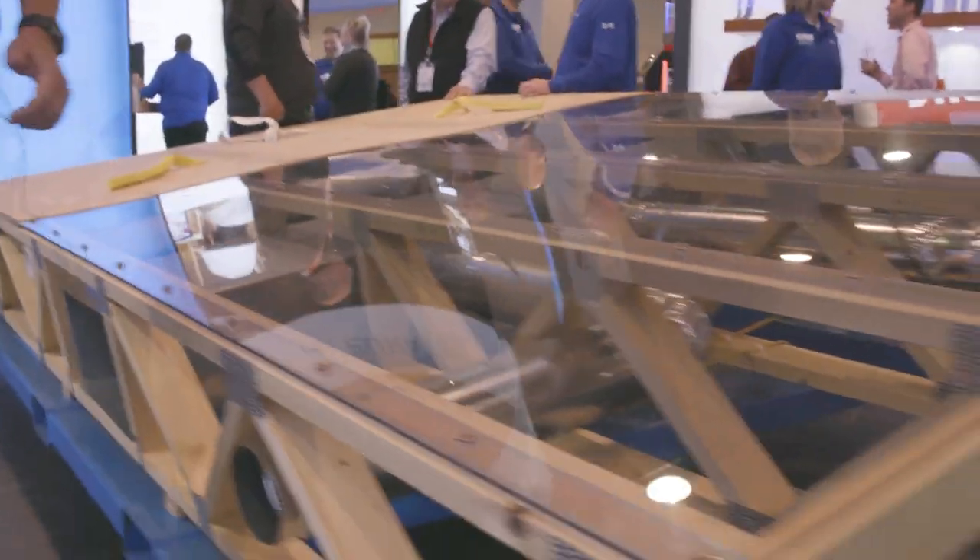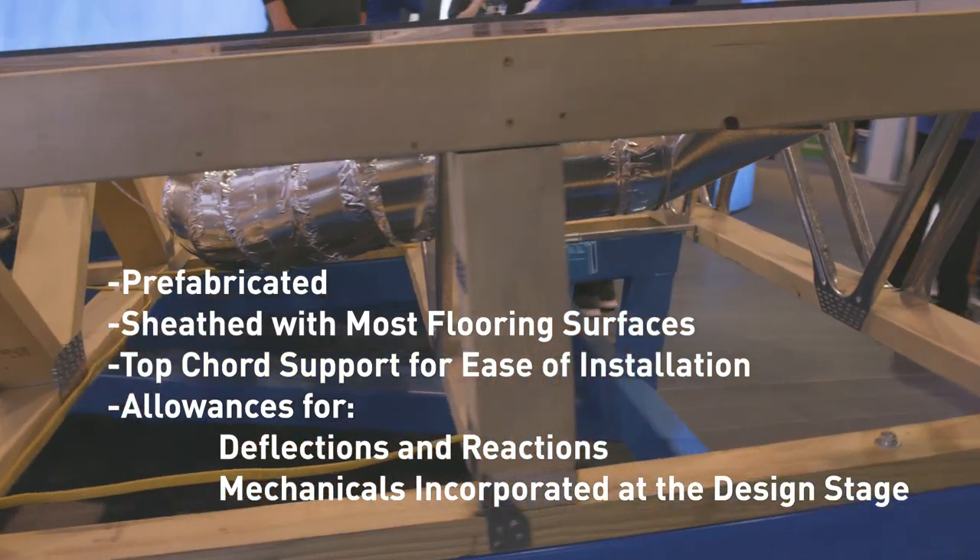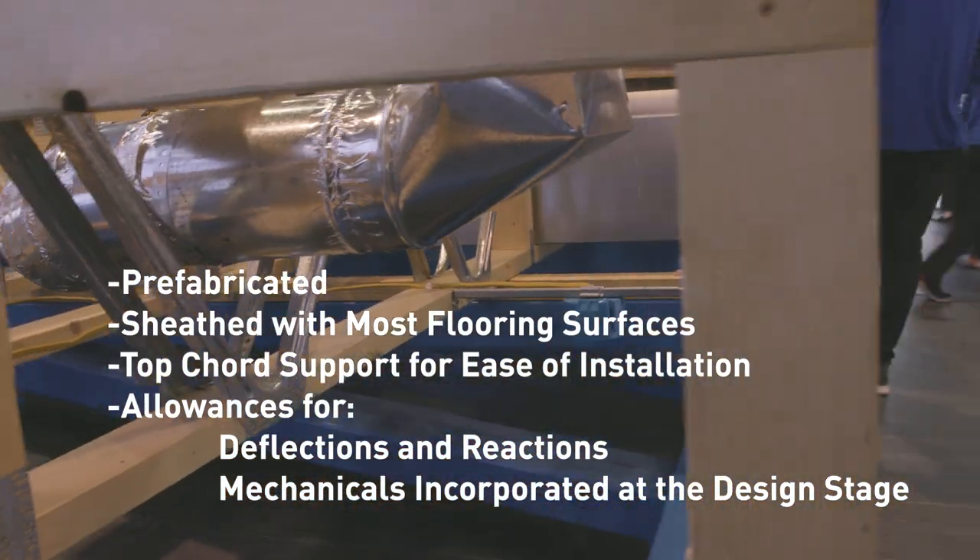Here at the MyTech booth at IBS today, we're showing off the floor cassettes — a new concept for component manufacturers and home builders. You can install more square feet of flooring with less labour and time.